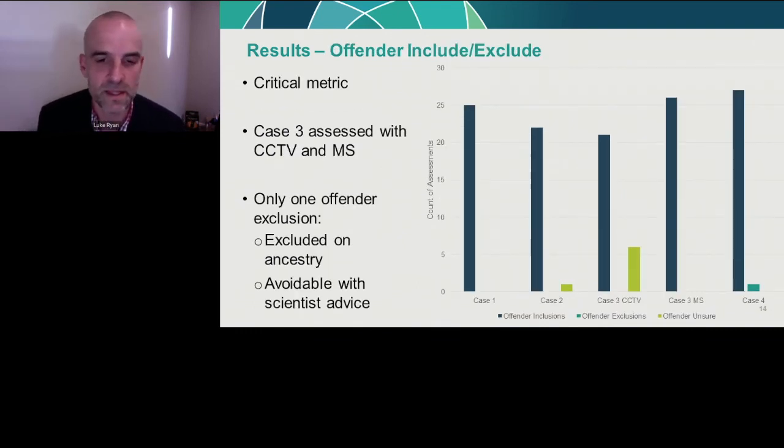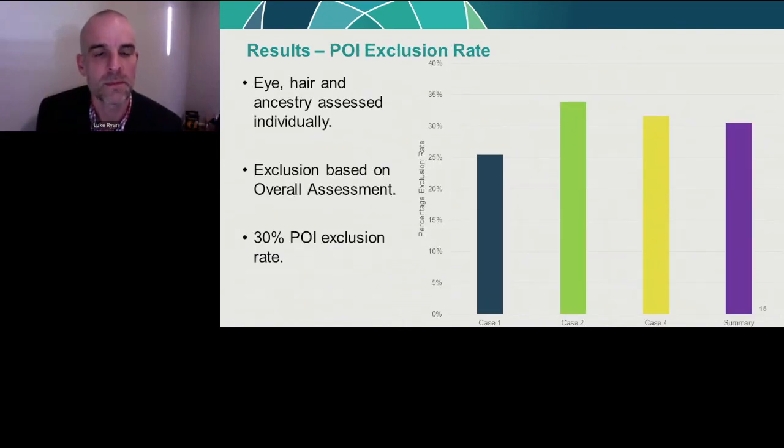For offender include/exclude, across the four cases there was only one instance where a detective excluded the offender — the exclusion was based on ancestry alone. When we examined that decision-making process, in Case 4 there was a group of four POIs with the same ancestry and the same externally visible characteristics. The detective used the intelligence to include two and exclude two of those persons, which was hard to follow — an example where that decision would be avoidable with the forensic scientist assisting.